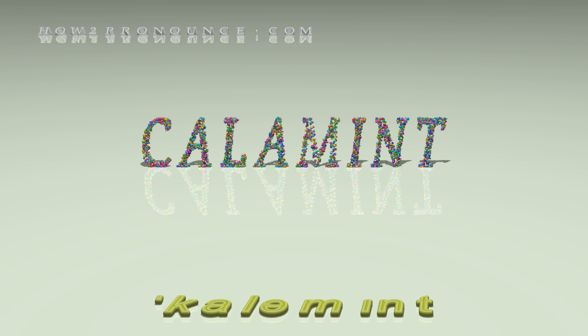Thanks for watching this video. Please don't forget to subscribe. You can find similar videos for each and every English word in the dictionary on our website.